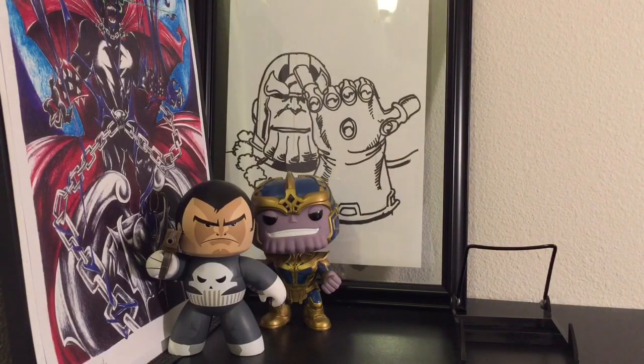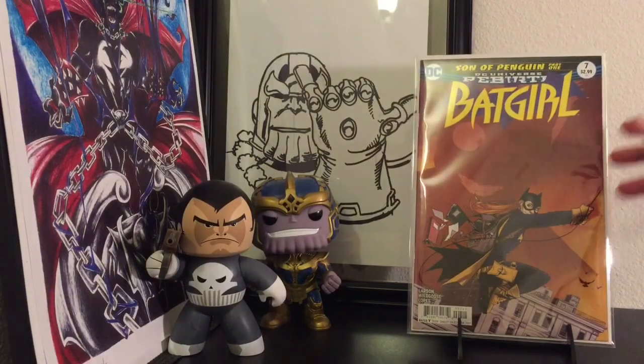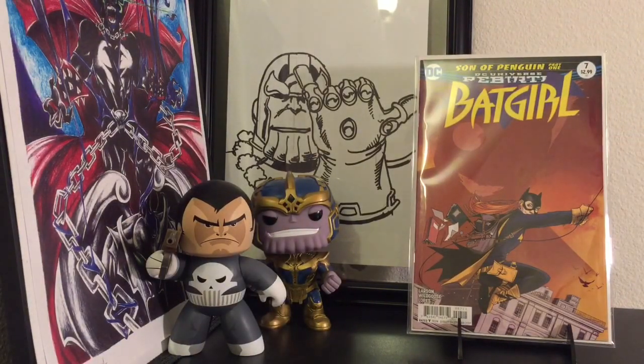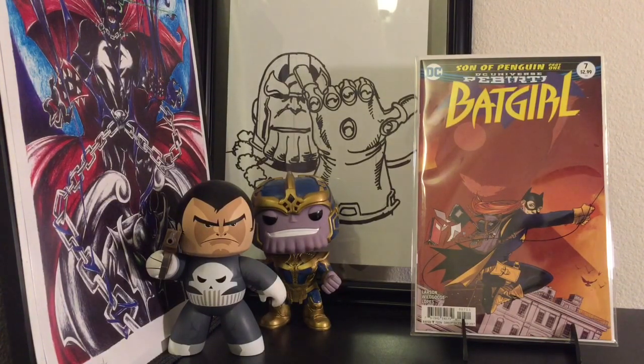I picked up Batgirl number 7, which is the first full appearance of Penguin's son. I also bought a bunch of Batgirl number 6 for future spec reasons — not a bunch, I bought like 3 of them. So I figured I might also own one number 7 just for the hell of it. You never know what they're going to do with it, so I'll just keep it on the side. Again, one of those long term specs.